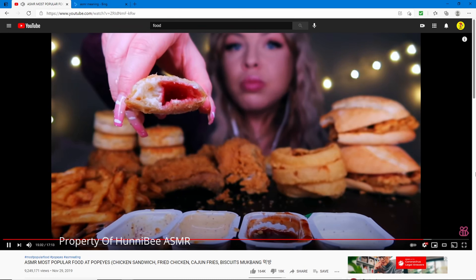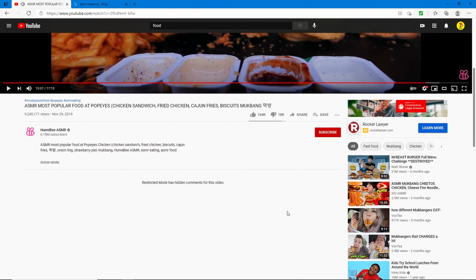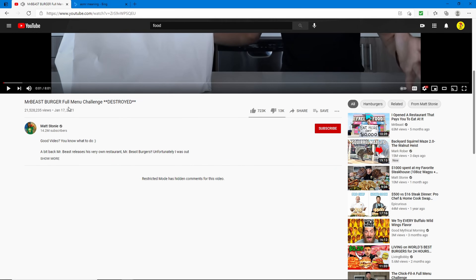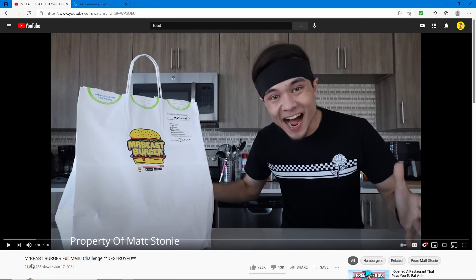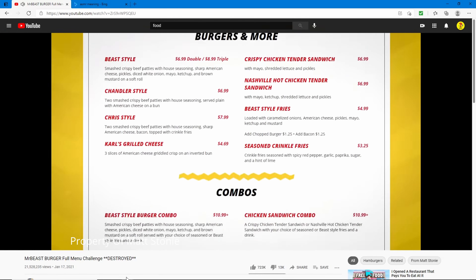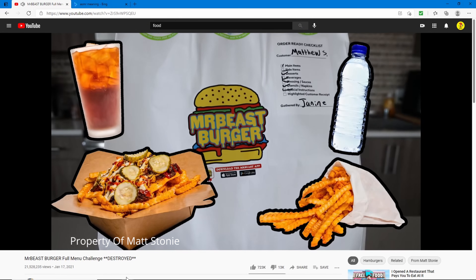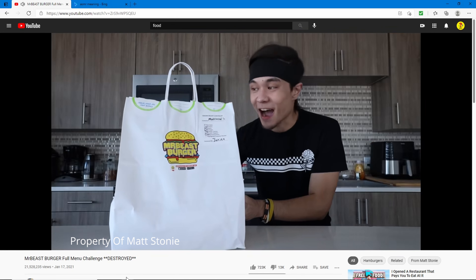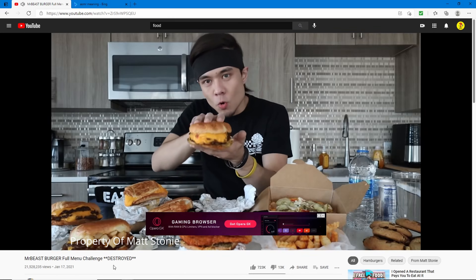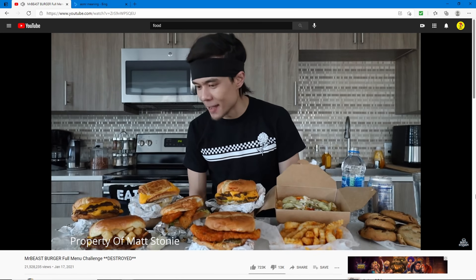This one is 'Mr. Beast Burger Full Menu Destroyed' from Matt Stonie — 21 million views. He ordered the entire Mr. Beast Burger menu including three burgers, three sandwiches, two fries, two drinks, and three cookies, and we're gonna see if he can eat it alone. Oh wow, that's a lot of food — and he's doing it in 10 minutes and 39 seconds!